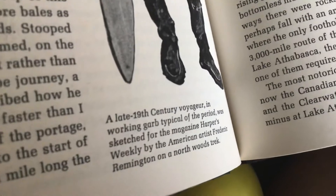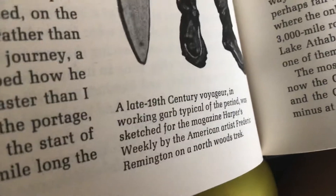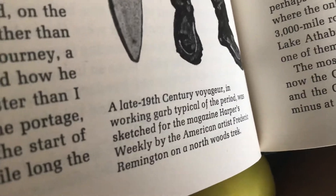A late 19th century voyager in work garb typical of the period was sketched for Harper's Weekly magazine by the American artist Frederick Remington on a northward trek.